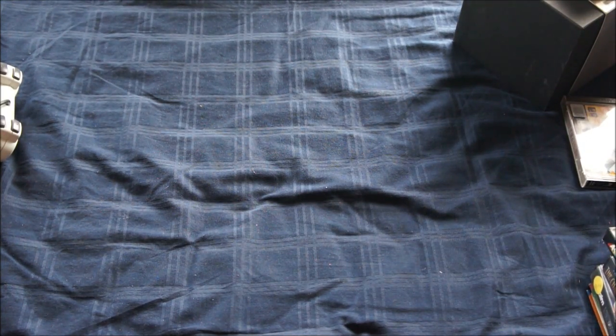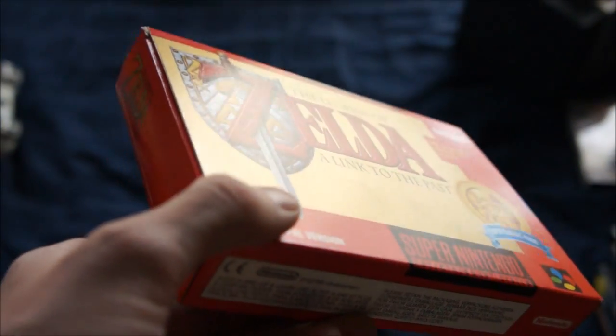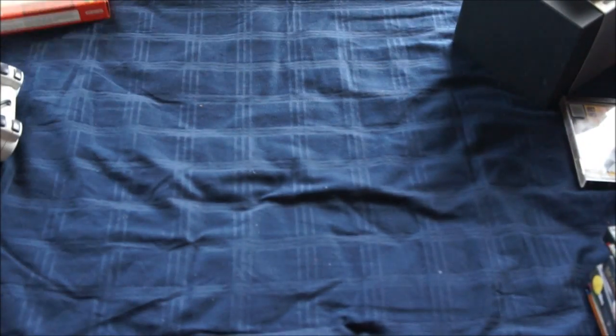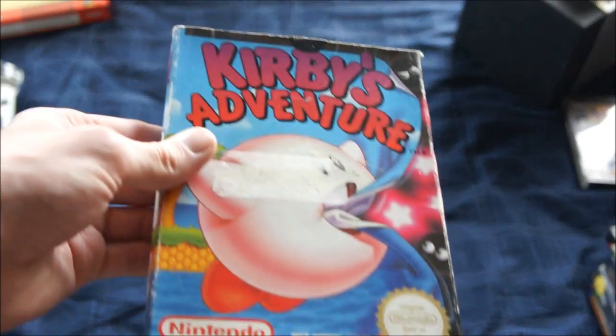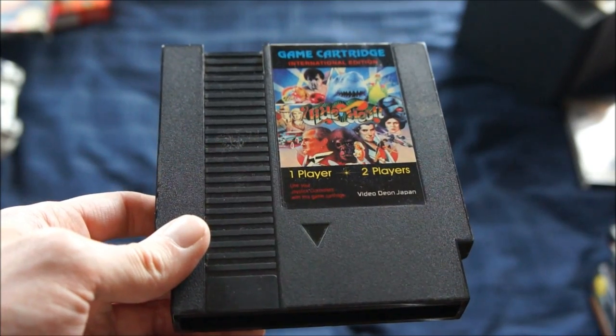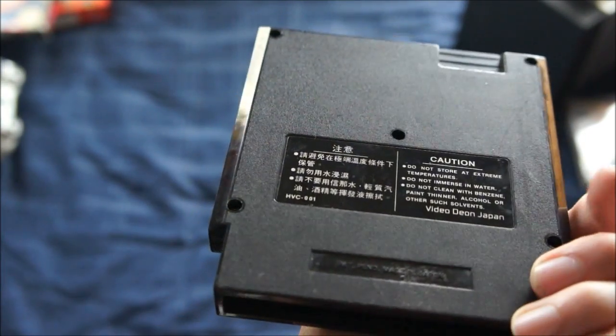So that was the stuff I'm keeping — now on to the stuff I will be selling. A really mint-conditioned Zelda: A Link to the Past — this one is in superb condition, but it's a German version, and in Holland German versions are worthless, so I'm going to sell this in Germany. Kirby's Adventure for the NES — not sure what's on it yet, I haven't tried it, but I'd never seen that before, which is why I bought it.